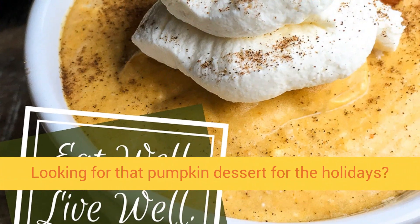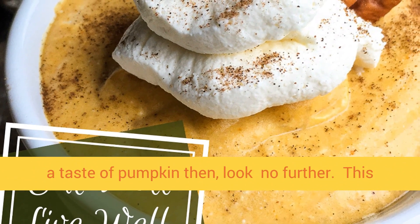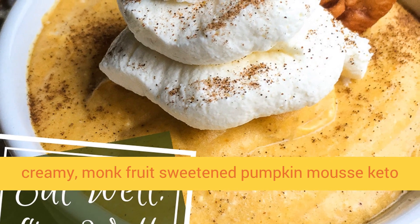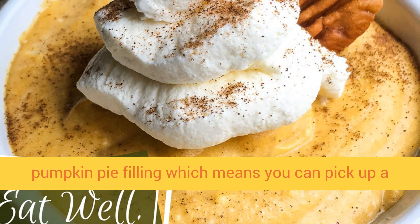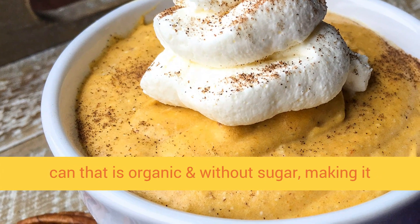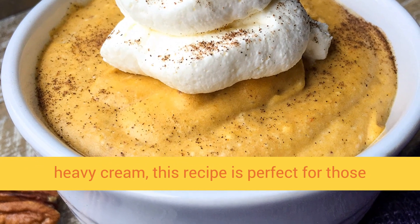Looking for that pumpkin dessert for the holidays? If you are on the keto diet or low carb and want a taste of pumpkin, look no further. This creamy monk fruit sweetened pumpkin mousse keto dessert recipe calls for pumpkin puree and not pumpkin pie filling, which means you can pick up a can that is organic and without sugar, making it keto friendly. Full of high fat cream cheese and heavy cream, this recipe is perfect for those following a keto diet.